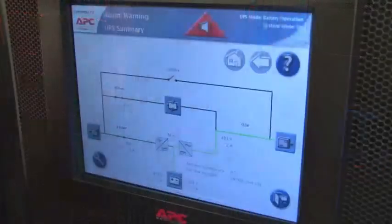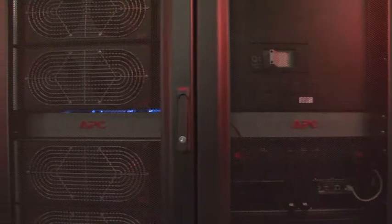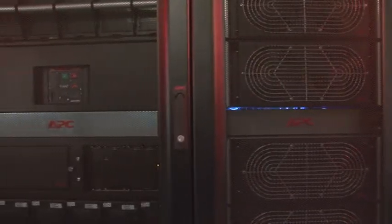The scalability, reliability, and hot-swappability of APC Symmetra PX make it the most agile data center solution available today.